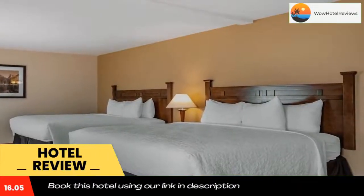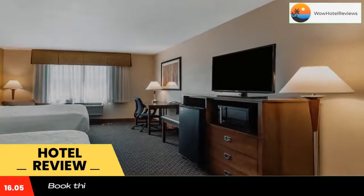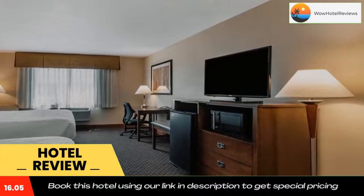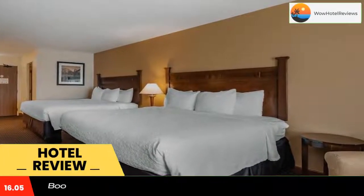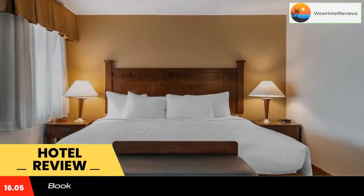Guests at the hotel can enjoy a buffet breakfast. The reception at Best Western Desert Inn can provide tips on the area. Popular points of interest near the accommodation include National Geographic IMAX Theater, Yellowstone Historic Center Museum, and Grizzly and Wolf Discovery Center.